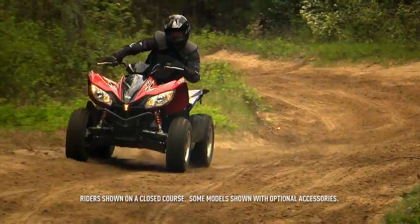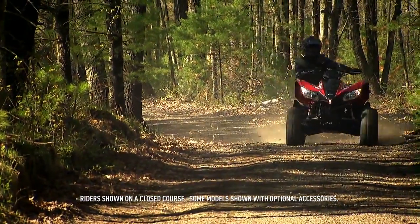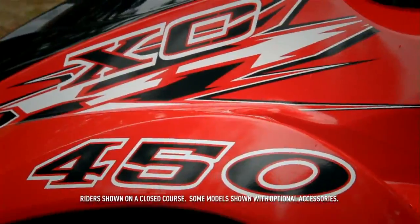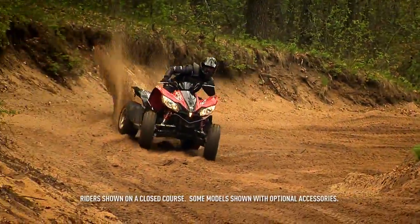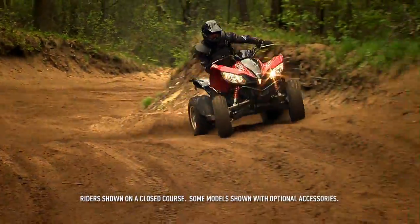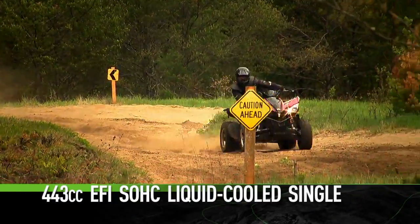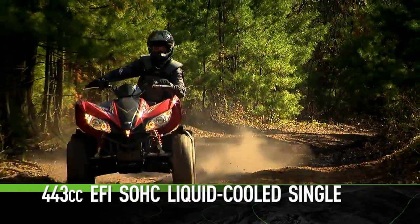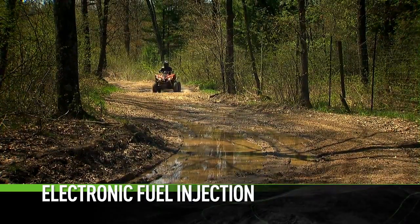Sometimes you see something you want, and from then on you can't get it out of your head. The race-inspired XC 450 could have that effect on you. So many things make this speed racer special — take the eager-to-please engine. It's a 443cc EFI single overhead cam, liquid-cooled single. Electronic fuel injection is a huge